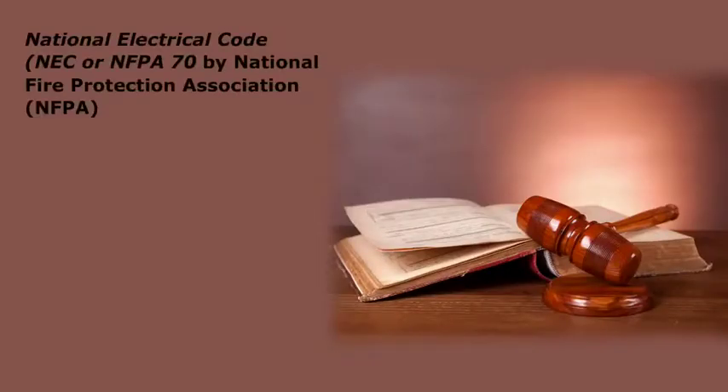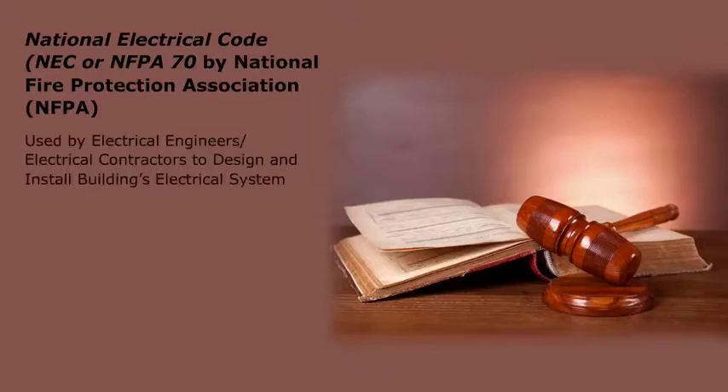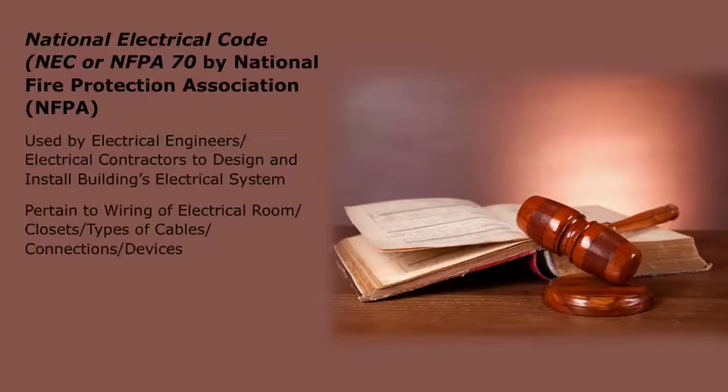Traditionally, the National Electric Code, NEC, or NFPA 70, published by the National Fire Protection Association, has been the code used by electrical engineers and electrical contractors to design and install a building's electrical system. It is the main electrical code used in the United States. Many of the code requirements found in the NEC pertain to the wiring of the electrical room or closets and the many types of cables, connections, and devices used to create the electrical systems in a space or building.